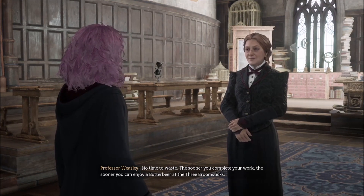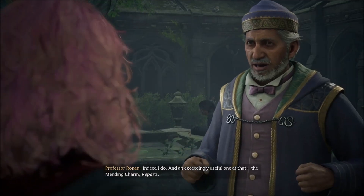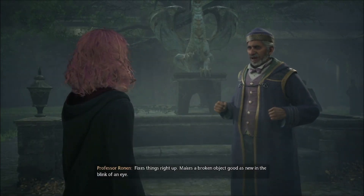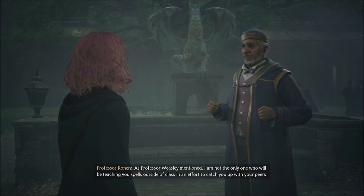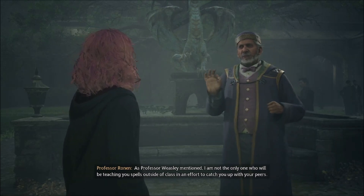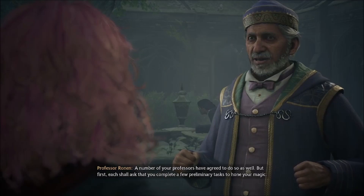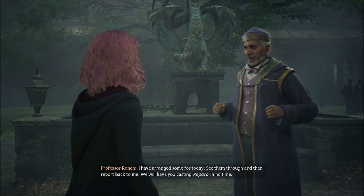Once you've finished Professor Ronan's assignment, your friend will meet you at the castle doors. The sooner you complete your work, the sooner you can enjoy a butterbeer at the Three Broomsticks. You have a new spell to teach me, Professor. Indeed I do, and an exceedingly useful one at that — the mending charm, Repero. Fixes things right up, makes a broken object good as new in the blink of an eye. As Professor Weasley mentioned, I am not the only one who will be teaching you spells outside of class. A number of your professors have agreed to do so as well, but first each shall ask that you complete a few preliminary tasks to hone your magic.